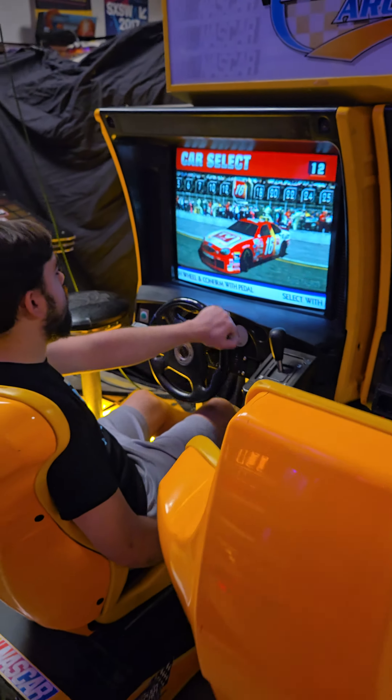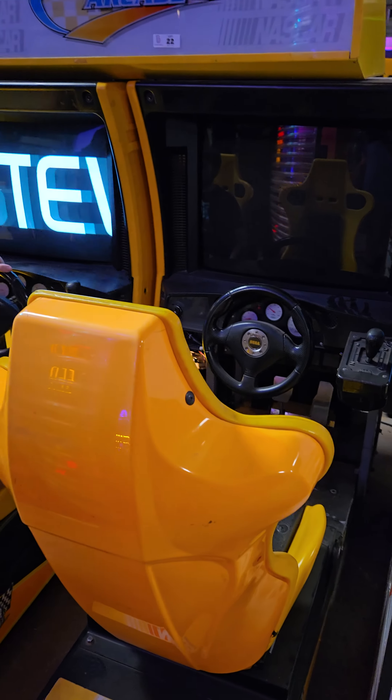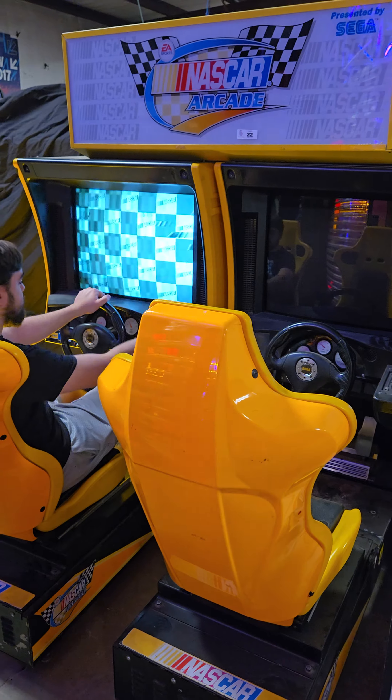Let's see if I can get you a shot of that. Steering is working, one side is playing, one side is dead. Suspect motherboard, suspect monitor — you never know on these things, but one racer is working.